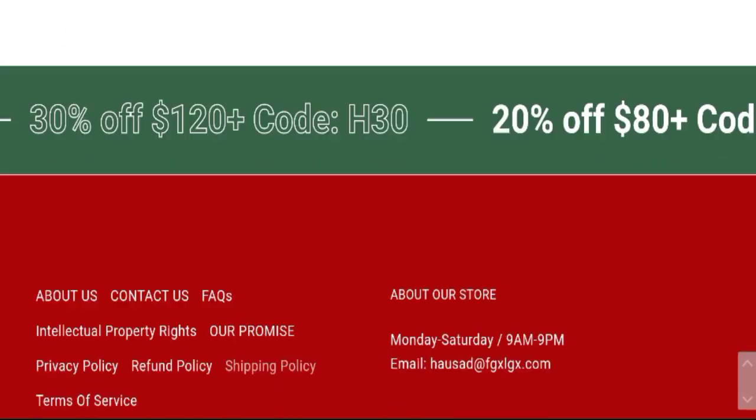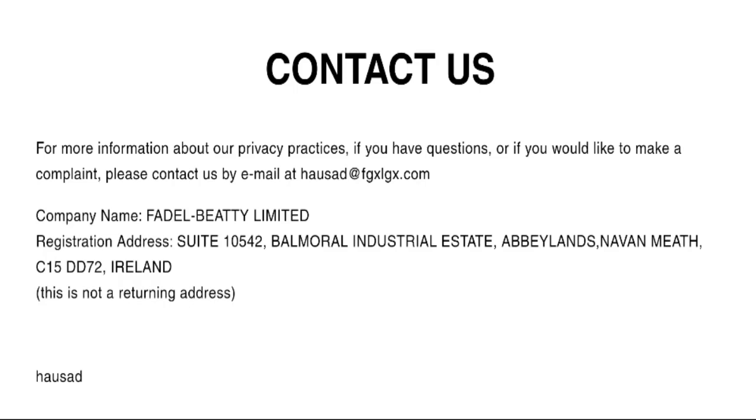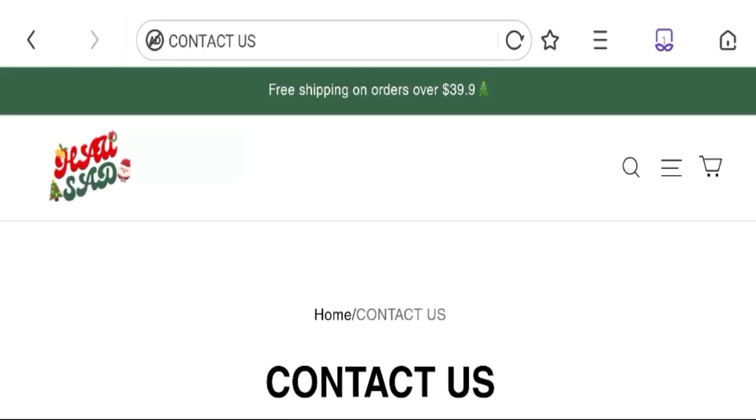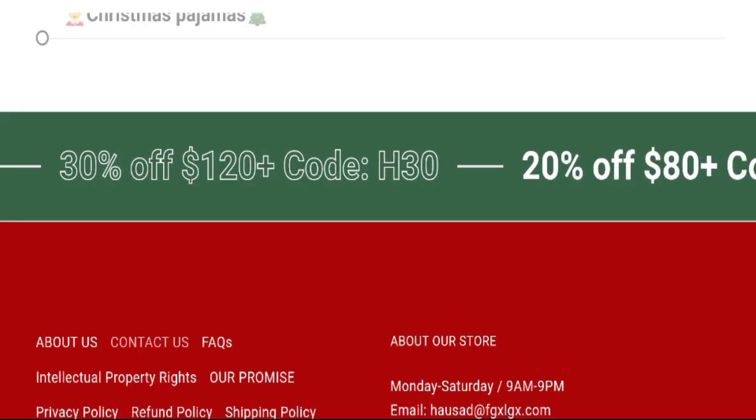Let's talk about the contact details. Clicking on the contact us page, they have mentioned an email address that matches with the domain name, which is a good sign. Now talking about social media presence — no social media accounts are available on this site, which is a bad sign.